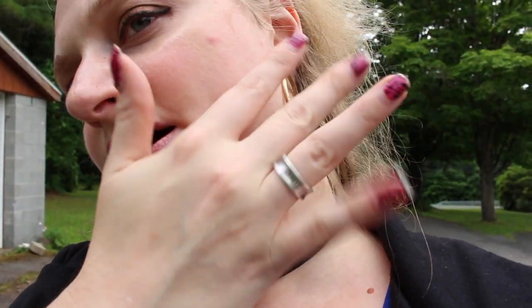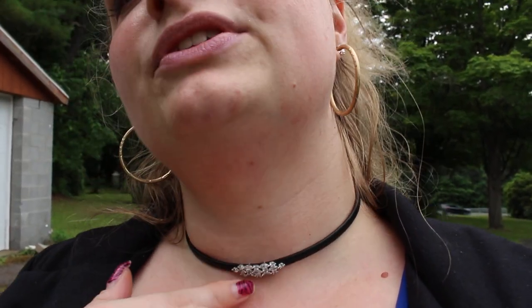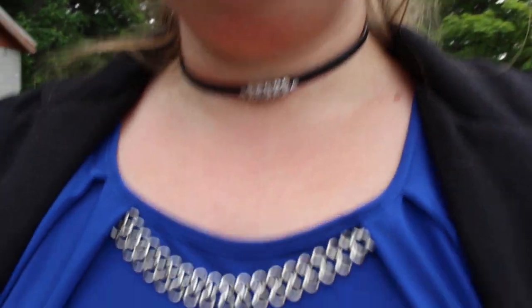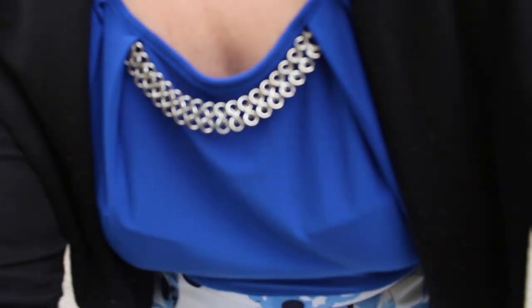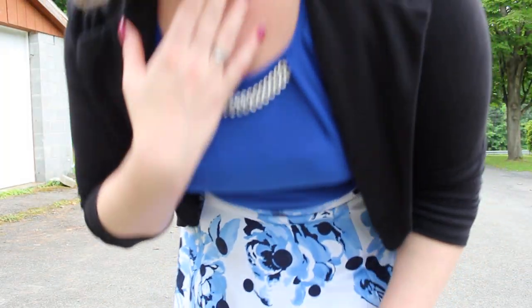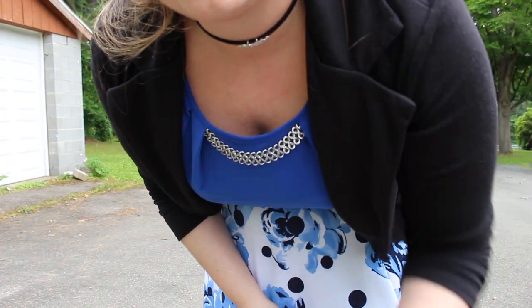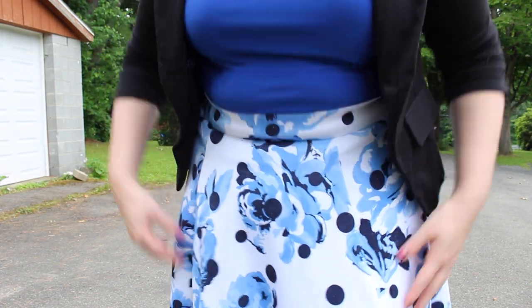My nails are so bad, oh my gosh. I'm wearing my Tiffany and Company ring, my typical earrings, and I'm wearing this beautiful choker that I got from one of those stores in the mall that sell incense — we always wonder how they stay in business, but nobody truly knows.